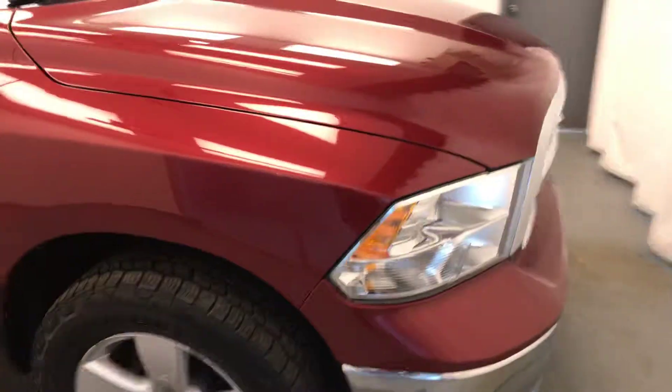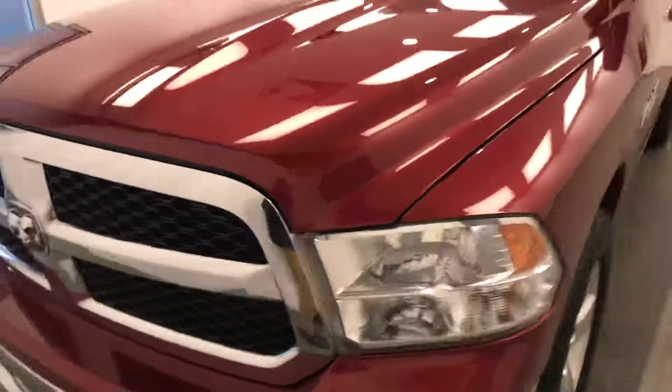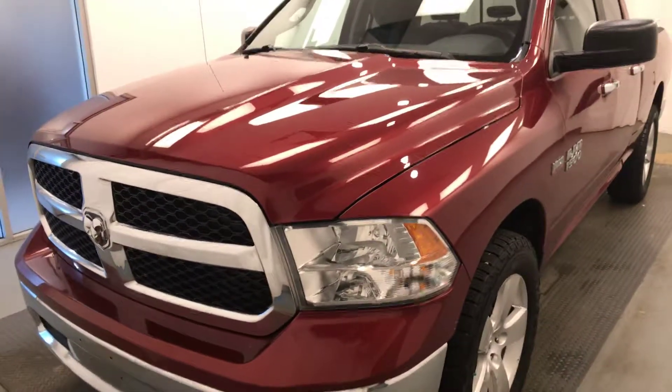Once again, we're viewing stock number 199984 on a 2015 Ram 1500, and our exterior color is red.